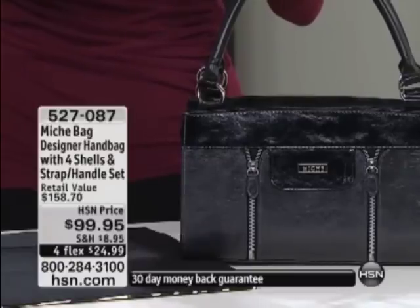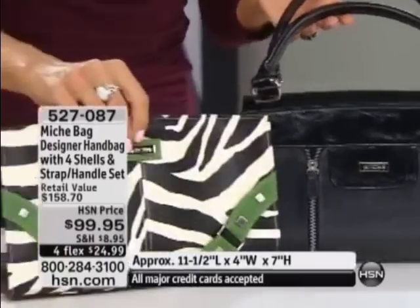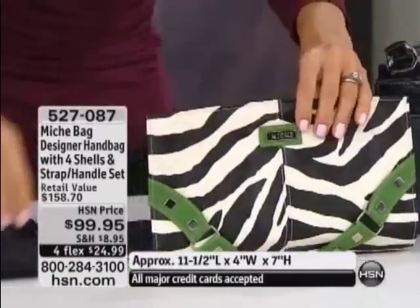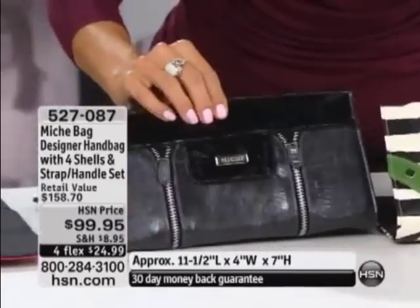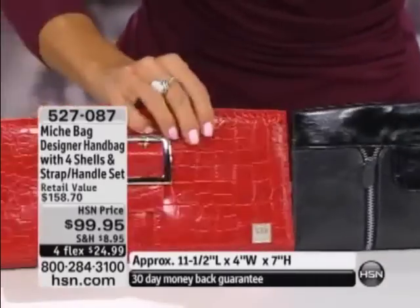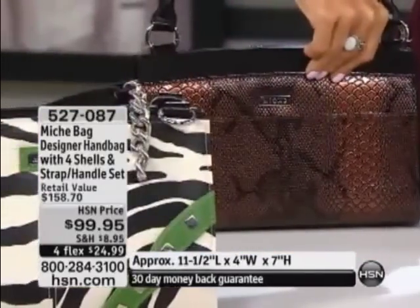You guys have seen the infomercial. What we're doing at HSN — we are excited. Here's your bag: you get two different types of straps, two sets of straps, and you get four shells. You can change the look of this bag literally because these are all magnetic. Normally these shells can be $25 to $35 a piece, and the straps and handles can be somewhere between $15 and $20.